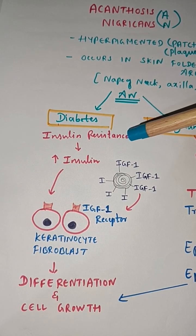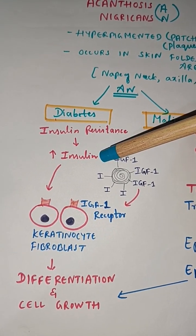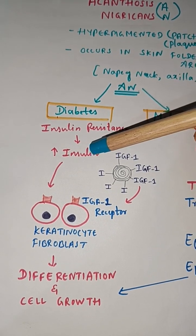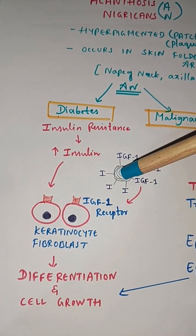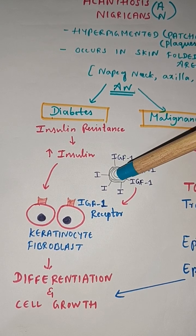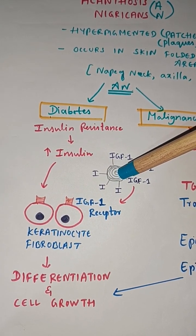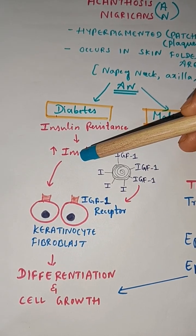In diabetes, the pathophysiology involves insulin resistance in diabetes mellitus, so there is an increased insulin level due to the resistance. This insulin will bind to insulin-like growth factor 1 (IGF-1) receptors on the keratinocyte, or it can displace IGF-1 from IGF-1 binding proteins so that IGF-1 can act on the keratinocyte.